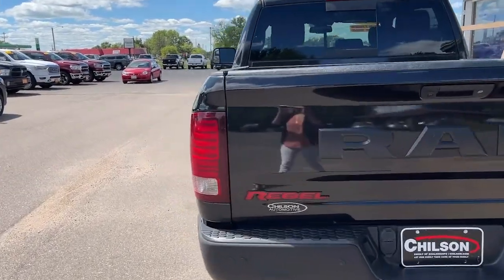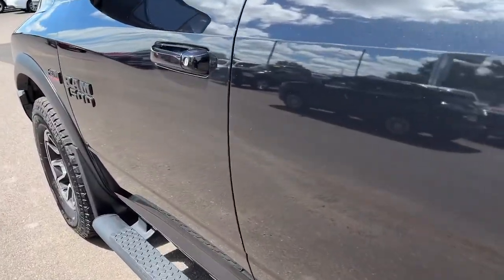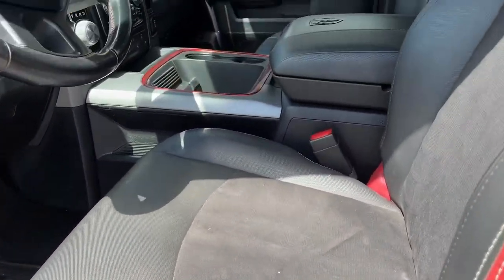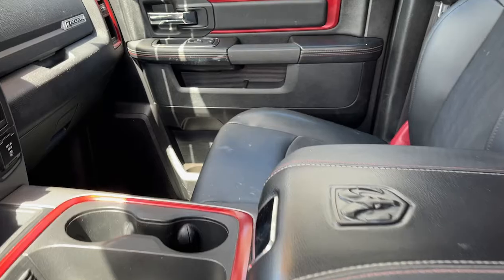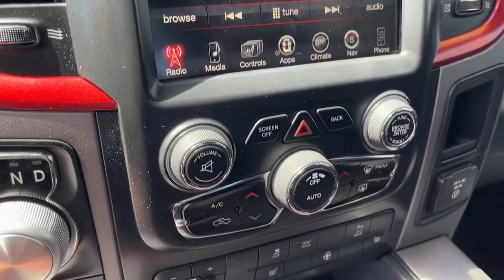The following are some of this vehicle's highlighted options: sun and moonroof, keyless entry, iPod and MP3 input, remote engine start, power passenger seat, fog lamps, backup camera, electronic stability control, power driver seat, and heated front seat.